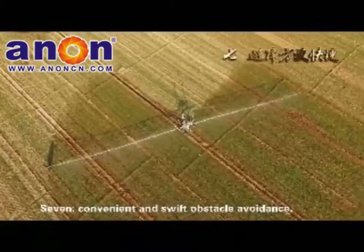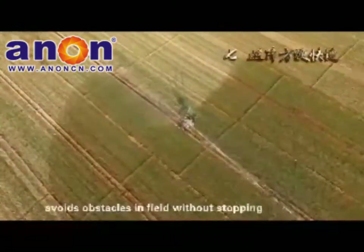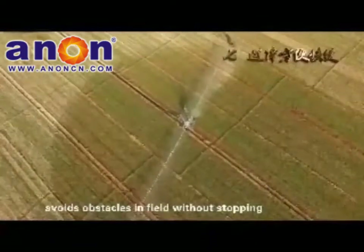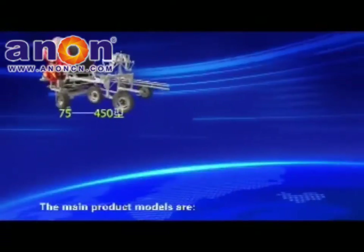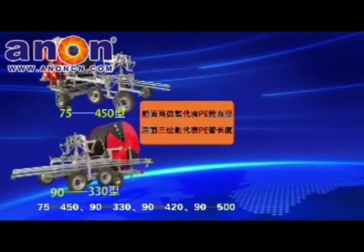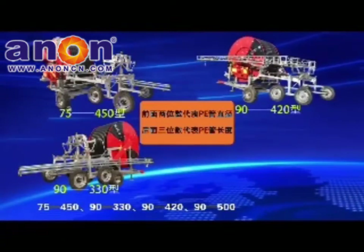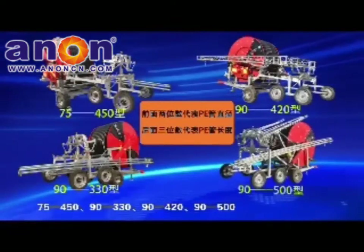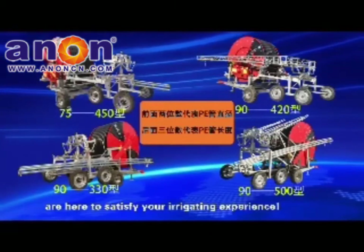Convenient and Swift Obstacle Avoidance: The 360-degree rotating sprinkler rack avoids obstacles in the field without stopping and facilitates operation in special field areas. Available models are 75-450, 90-330, 90-420, and 90-500, with a variety of customized configurations to satisfy your irrigation needs.